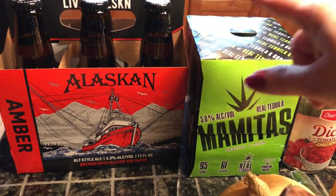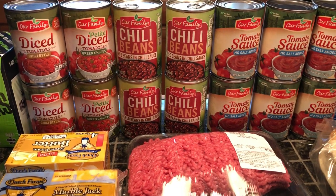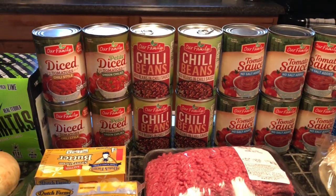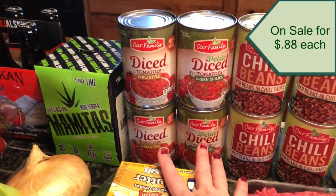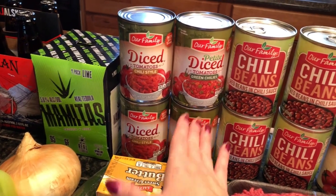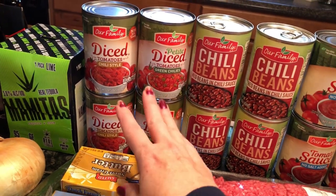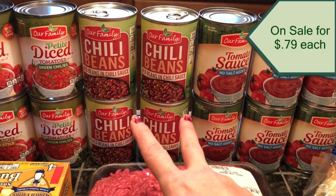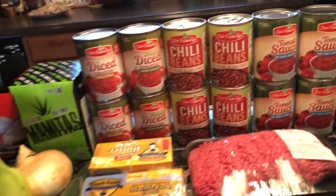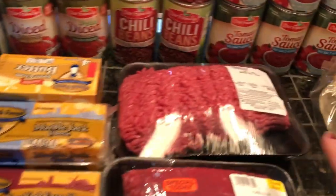I'm also going to be making some chili — a pretty big batch of it. I ended up getting four cans of diced tomatoes: two are chili style and two are green chili style, to get a little spice in there. I also got four cans of chili beans and six cans of tomato sauce. And I got three jalapeño peppers to go into the chili.